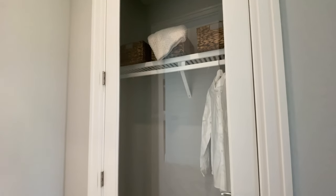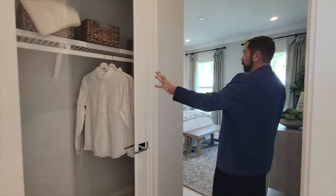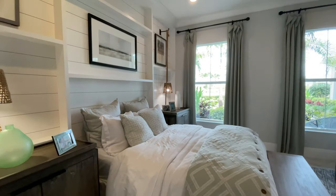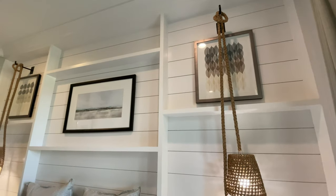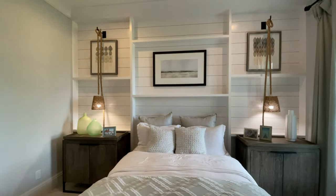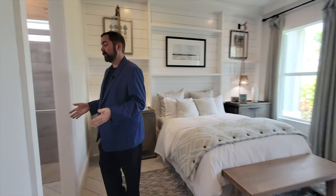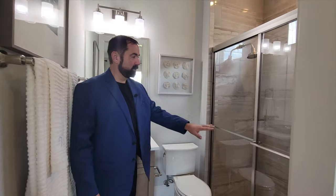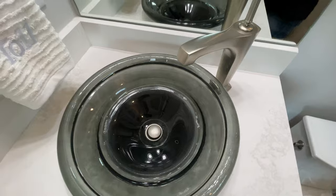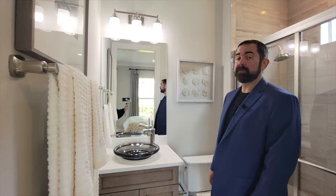Bedroom number three has a closet with a clear glass window — you'd probably want to make that solid if you bought the model home. It's a nice-sized room with a really nice accent wall featuring woodworking and little tiny shelves, a light fixture with a rope detail, crown molding, and an in-wall speaker system upgrade. The ensuite has a full shower with tile to the ceiling, toilet, and a floating sink cabinet with faucet, mirror, and light fixture.